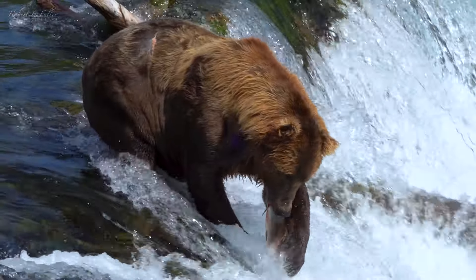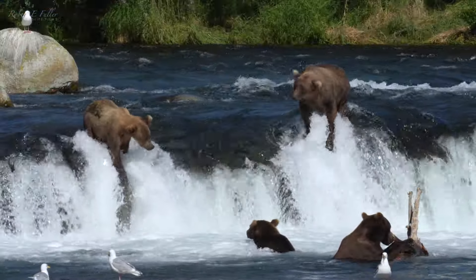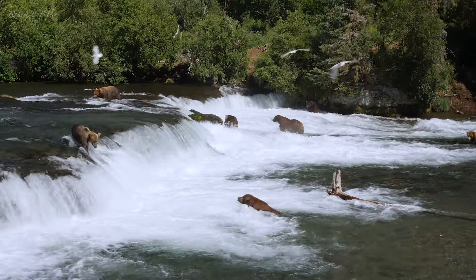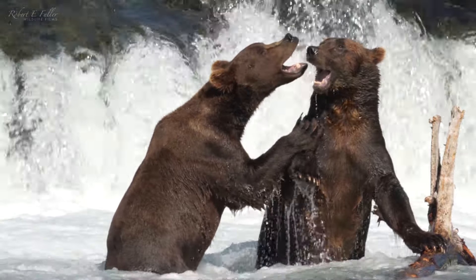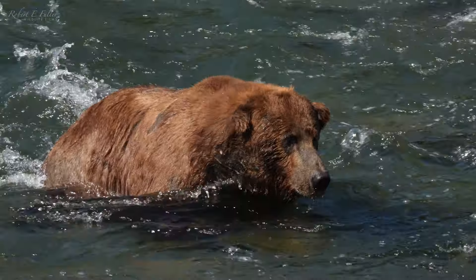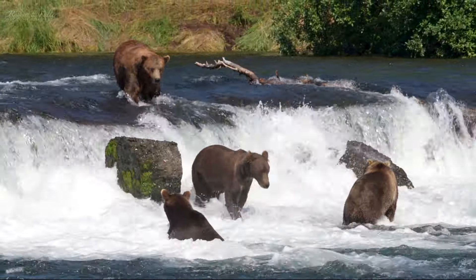Alaska's Brooks Falls hosts one of the biggest concentrations of grizzly bears in the world. As salmon make their way up the six-foot falls, bears vie for the best fishing spots.